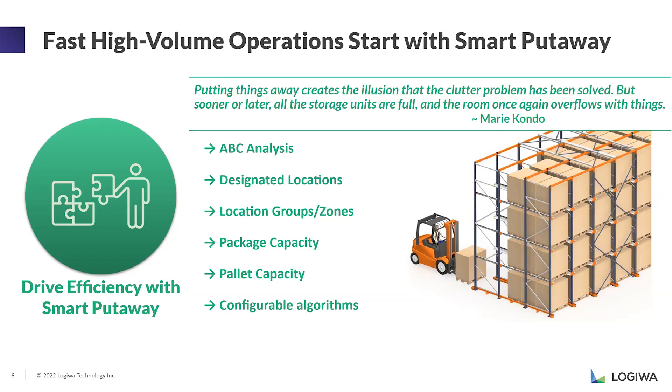Those are the most common algorithms, but there can always be more configured and unique ones. For example, in the image on the right-hand side, this is a double-deep racking algorithm I worked on about a year ago. The logic we created was: if you have a specific SKU in the back of the double rack, you should put the same SKU in front. Or if the back is empty, you don't want the system to suggest a front location. Building and configuring these algorithms for your own needs will help you efficiently manage your inventory.